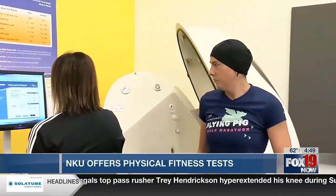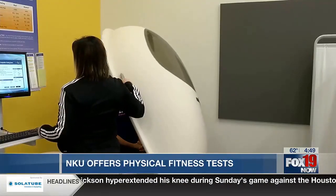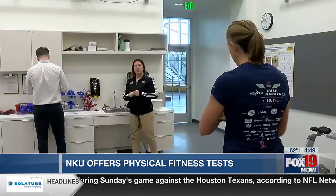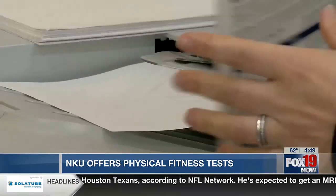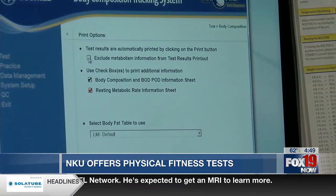It may look like a giant egg or even a contraption that takes me to space, but this is actually called the bod pod, and it is the gold standard in body composition. Here at the Human Performance Laboratory on the campus of Northern Kentucky University, they use these tools to determine the athletic ability of people in all facets of life.